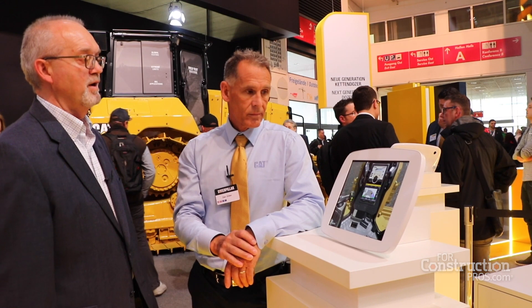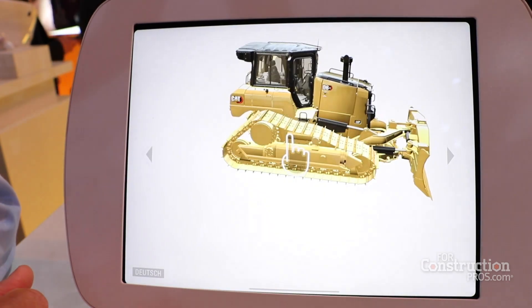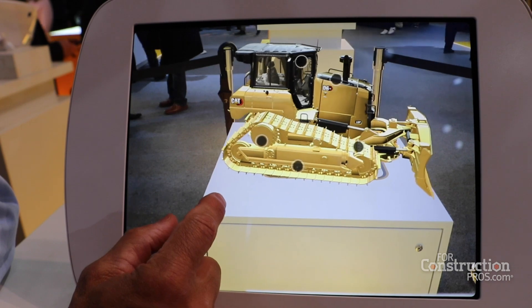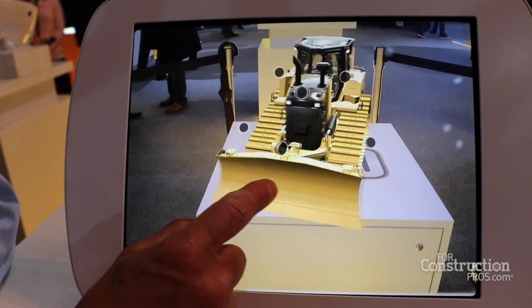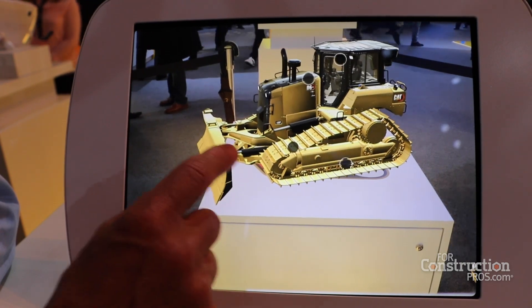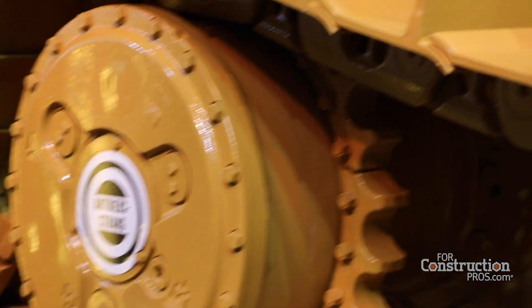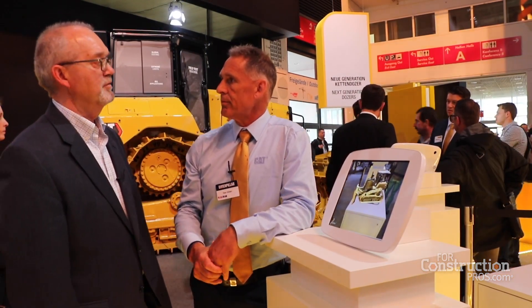Anything else we need to know about the app? One of the key features of this app is its simplicity and the transportability of it. We have it here as a standalone away from the machine, but we've also developed it so that when you take this out to the field, if you actually have a machine, it really helps you during your walk around or at a trade show. You can use this app and just point at locations on the machine and have the same experience. Thanks a lot, Dan.